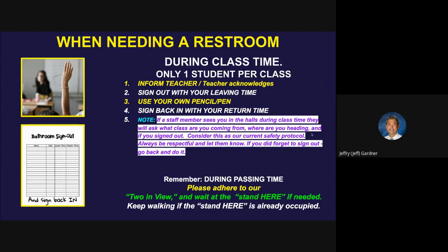If a staff member sees you in the halls during class time, they will ask what class you're coming from, where you're heading, and if you signed out. If you didn't, just go back and do it — it's okay, we forget to do things sometimes, we're all human beings. But if an adult sees you in the hallway, they're going to ask where you're going and did you sign out. Just be respectful — we're doing our jobs. We're not handing out hall passes because we don't want a lot of touchy-touchy stuff; we're trying to be very COVID safe. Also remember during passing time, please adhere to our two-in-view and wait at the 'stand here' circle if needed.